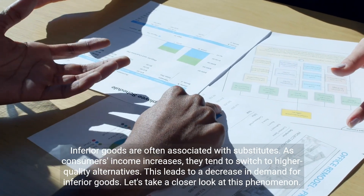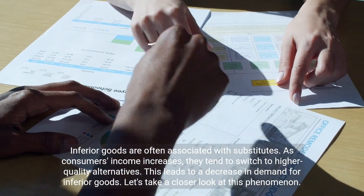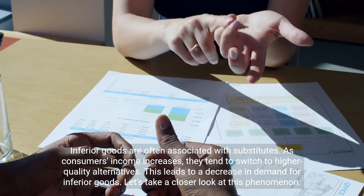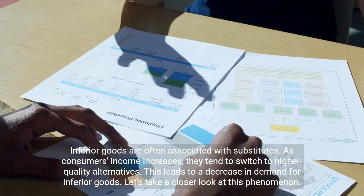Inferior goods are often associated with substitutes. As consumers' income increases, they tend to switch to higher quality alternatives. This leads to a decrease in demand for inferior goods. Let's take a closer look at this phenomenon.